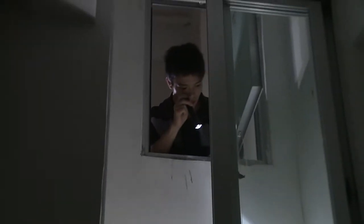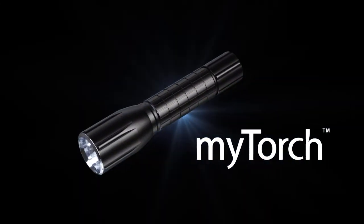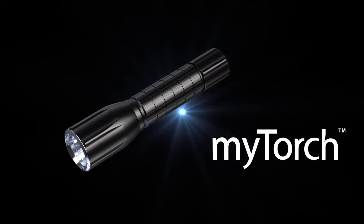Depending on how a flashlight is being utilized, someone may prefer a single mode or a few modes. More and more users have been realizing the benefits of having multiple modes — some may even need various modes at different times. Your personalized flashlight is here: the MY TORCH.